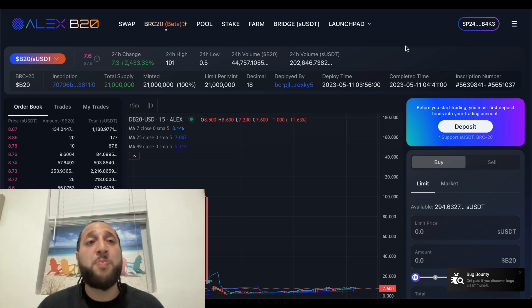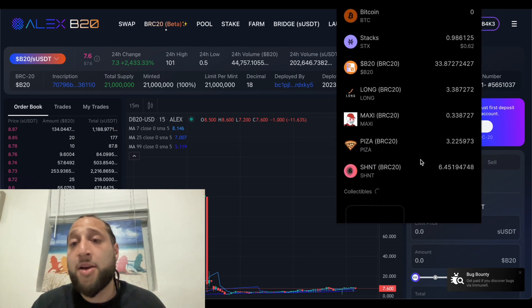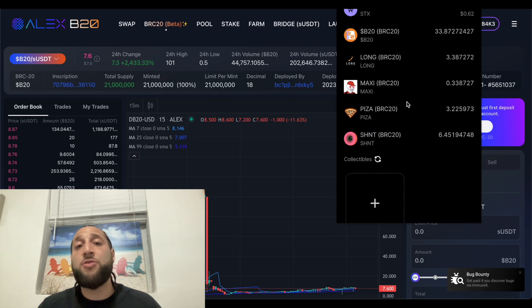Hey, what's up everybody. This is an update on the Alex B20 airdrop for the BRC20 tokens. We did get it — if you followed the steps directly, you got the airdrop. We got some B20, some Long, Maxi, Pizza, and Shint. In this video I'm gonna show you how to use B20 and how to potentially get a larger airdrop by using B20 and throwing some bids in the order book.